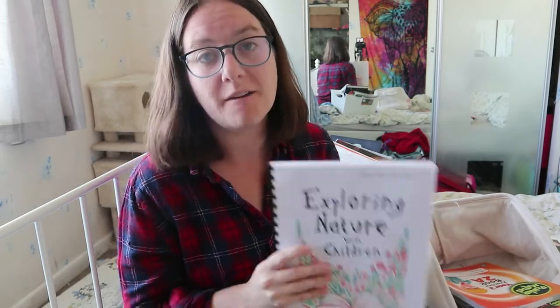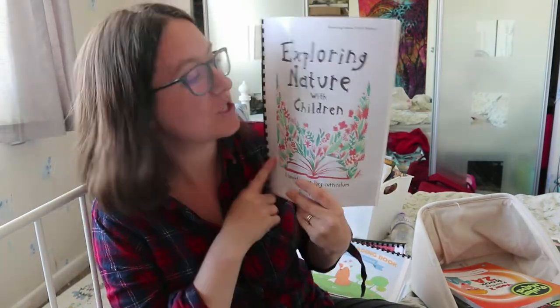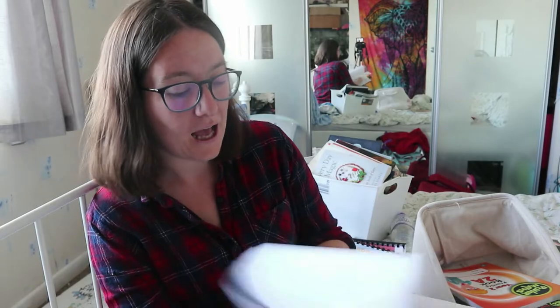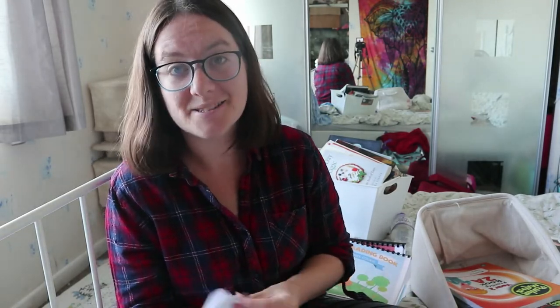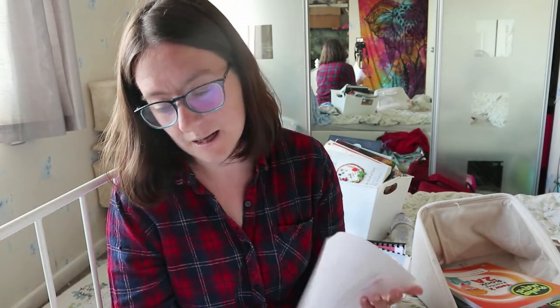The final thing in our main curriculum is Exploring Nature with Children, by a wonderful person at Raising Little Shoots. This is just the autumn section, which is all we need right now — I think I have the winter one printed already too. It's very manageable. It lists equipment needed for the season, then jumps right in. It's a curriculum you can pick up and put down — if you miss a week, it's really not a problem.